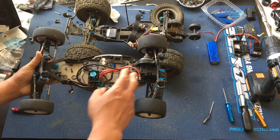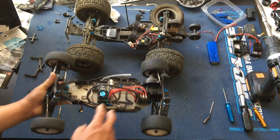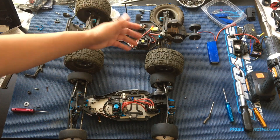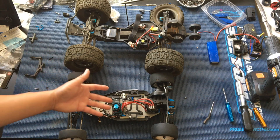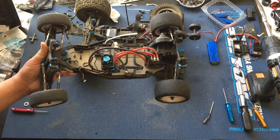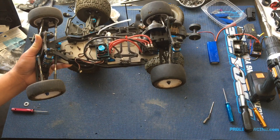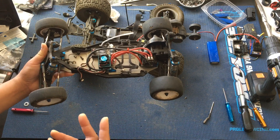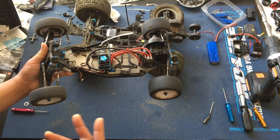We've always wanted to do a mid-engined two-wheel drive build. Your entry-level bashers always come as rear-engined trucks. It's pretty hard to find a mid-engined truck unless you go to a Team Associated SC5M or SC6.1, or a Team Losi TLR 22 SCT.